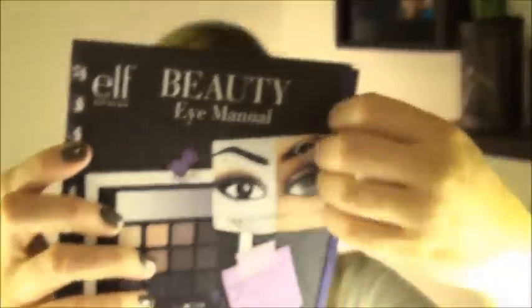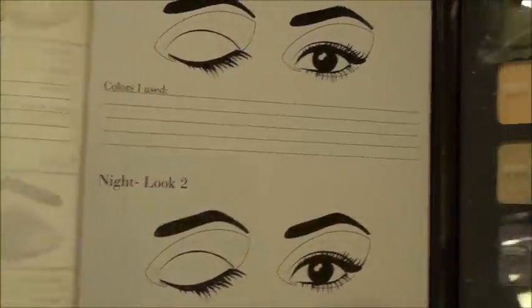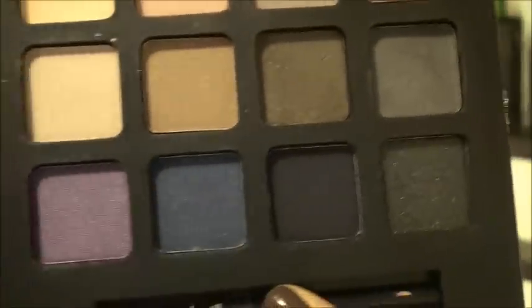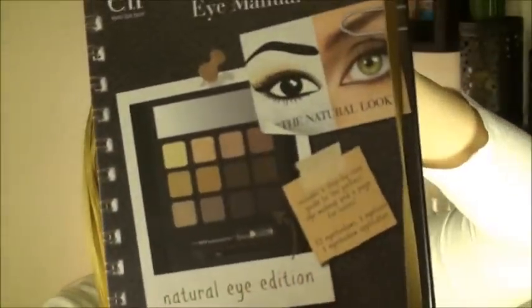I ordered three of the ELF Eye Beauty Books because they look like so much fun. The first one is the Everyday Look Book — you open it up, there are directions on one side, and you can open it more to write down your own looks. Colors are labeled one through twelve. It comes with an eyeliner pencil, an applicator, and a little mirror. This one has warm plums, blues, some neutrals, and darker shades for a smoky look.